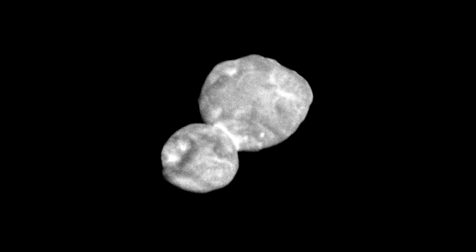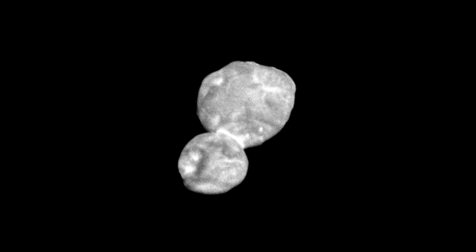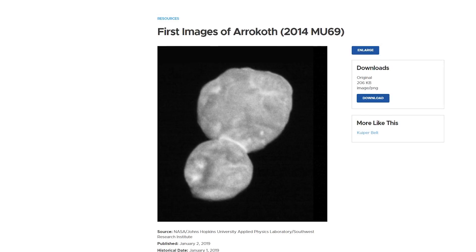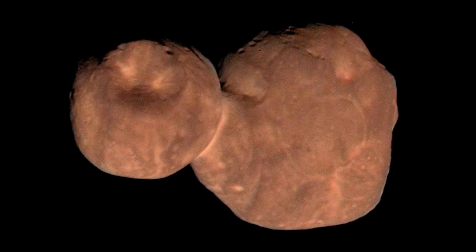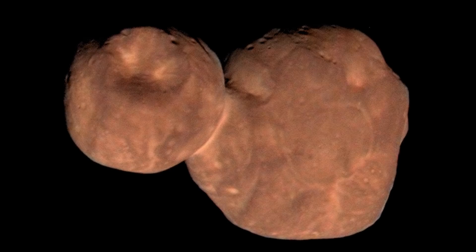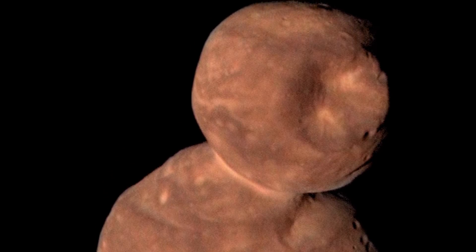The highest priority data was sent back first, namely the images, although the highest resolution images took a while to arrive. Only low resolution images were available when all the media outlets were publishing stories of the flyby, meaning most of the general public never saw Arrokoth in all of its glory. So here it is — the highest resolutions we have of this fascinating object in true colour. What you'll immediately notice about Arrokoth is that it is reddish in colour, unlike most asteroids nearer to home, which are greyer and darker.